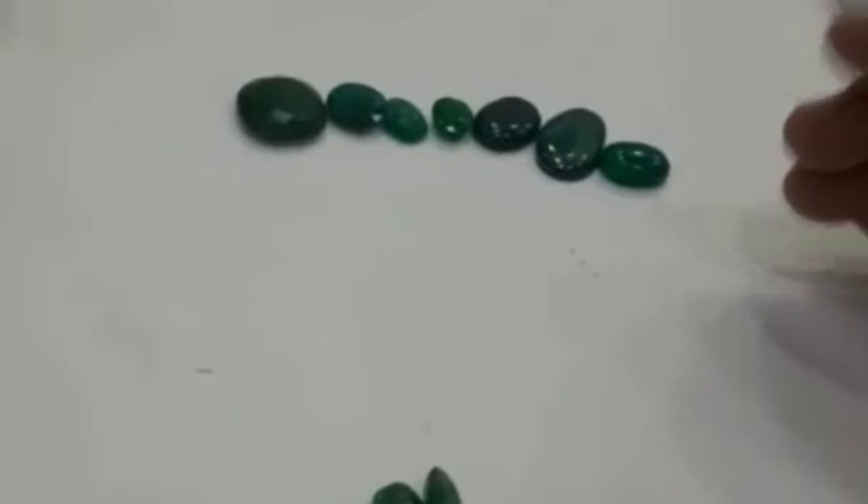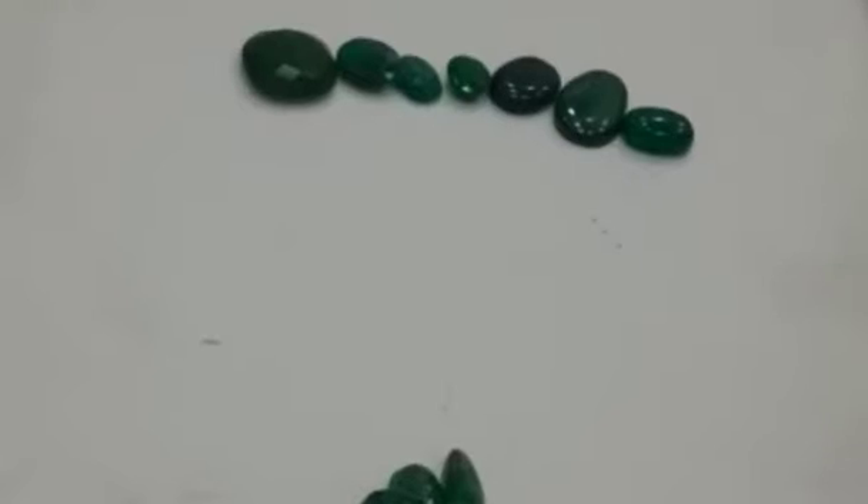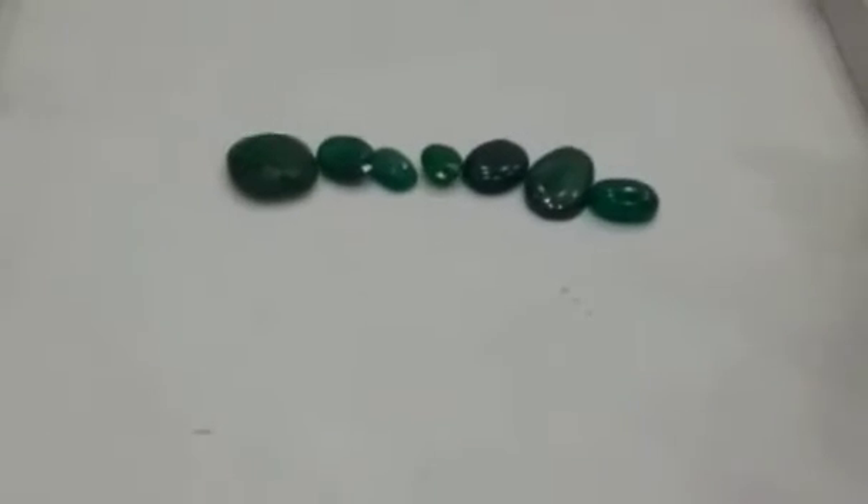These stones are the same as the smokey topaz, golden topaz, amethyst, opal, tiger stones, moon stones. There are many stones.